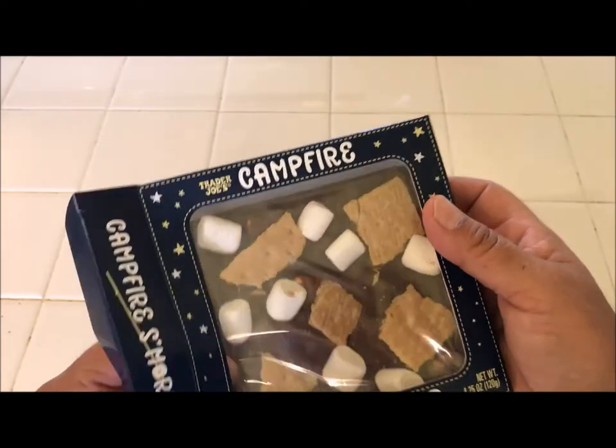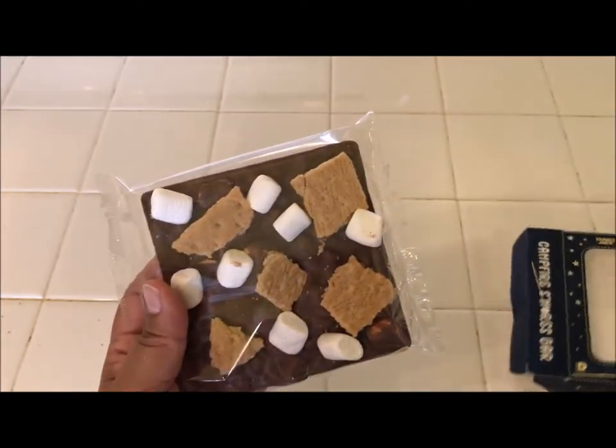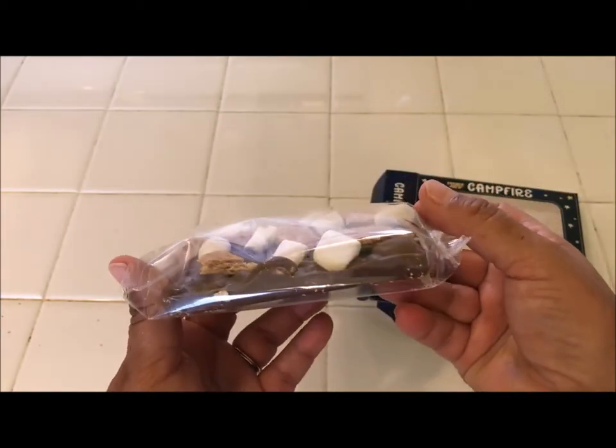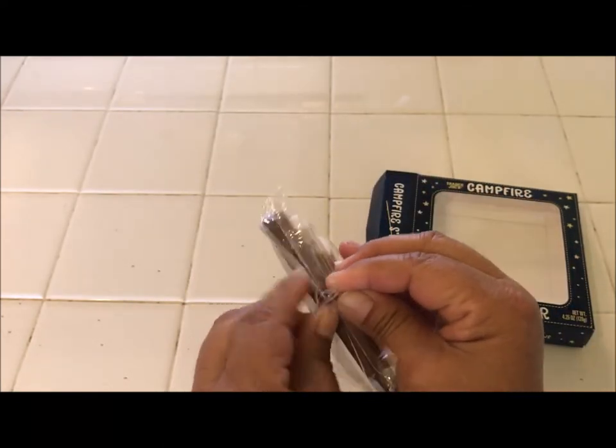I just think it's so cute. Do you guys like s'mores? I really love them — they're fun to make in the microwave. So let's go ahead and open this up. Look, it's pretty thick!